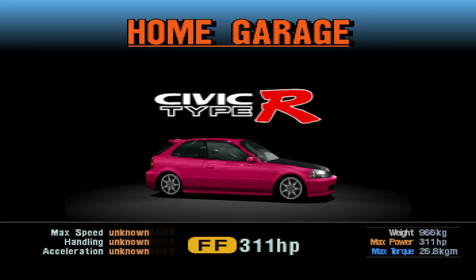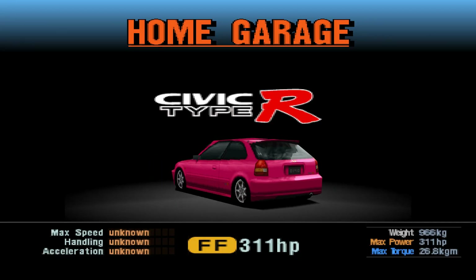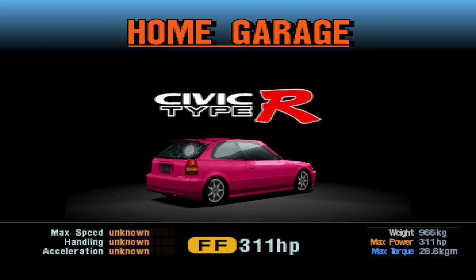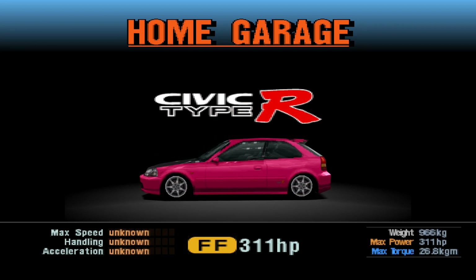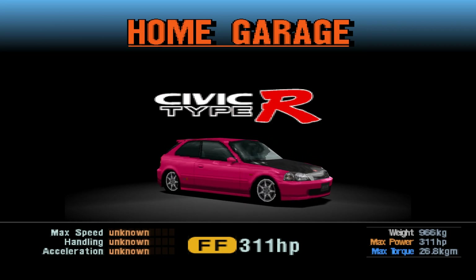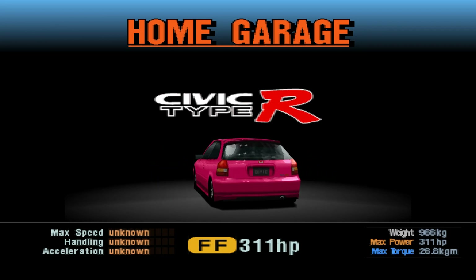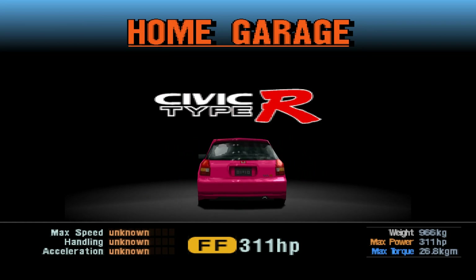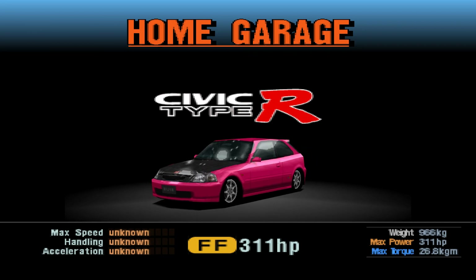Hello there and welcome back to another edition of the Hot Lap Classic Remastered. Today we're taking a look at the 1997 Honda Civic Type R — the EK generation of Civic, my personal favorite generation of all the Civics because I love the way it looks, the statistics, everything about it. I'm very much a fan.